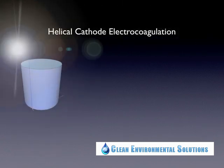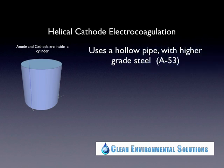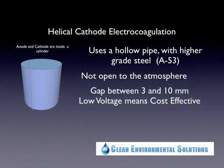Our technology is called helico-cathode electrocoagulation, and it comes all in a cylinder. Both components — anodes and cathodes — are inside a cylinder, making it very compact and not heavy. We use a hollow pipe made of a better grade of steel that doesn't produce those problematic byproducts. Being hollow makes everything less heavy, and a cylinder has more surface area than a linear configuration. We are not open to the atmosphere, so we can push through a certain amount of water, making plugging less of an issue. Most importantly, the gap between the anode and the cathode is only 3 to 10 millimeters.